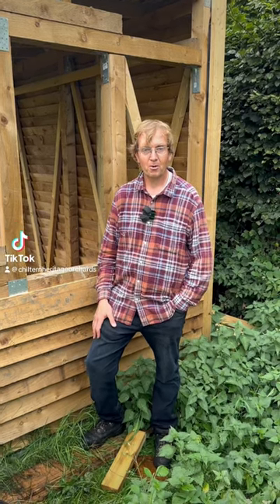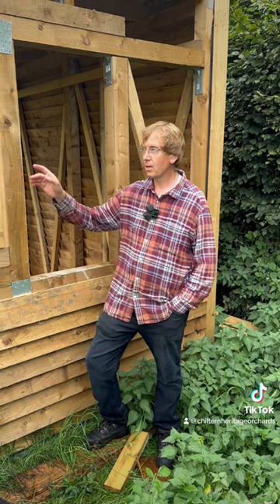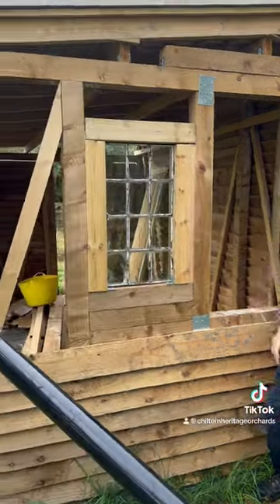Hi, welcome to another barn update from our orchard. We've been busy since we spoke last and we put the guttering in, which we're very pleased with.